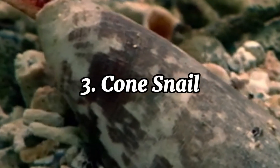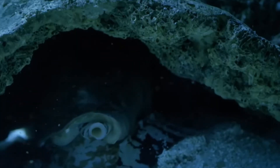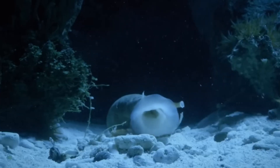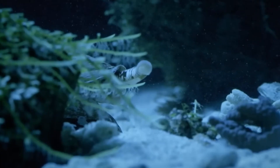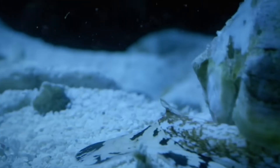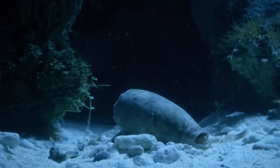The cone snail is a fascinating yet deadly marine creature found in tropical and subtropical seas. With its elegant cone-shaped shell, this snail looks harmless, but beneath its beautiful exterior lies one of the most potent venoms in the animal kingdom. There are over 500 species of cone snails, but the most dangerous is the geographic cone snail, Conus geographus. These snails are carnivorous predators, using a harpoon-like tooth to inject venom into their prey, which usually includes small fish and marine worms. The venom contains a powerful mix of toxins called conotoxins, which attack the nervous system, paralyzing and killing prey in seconds.